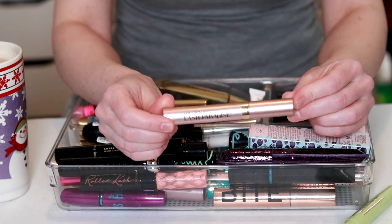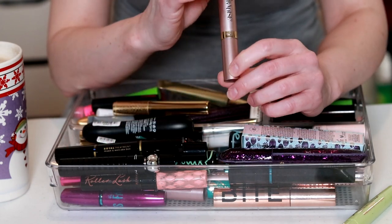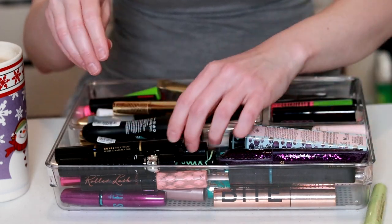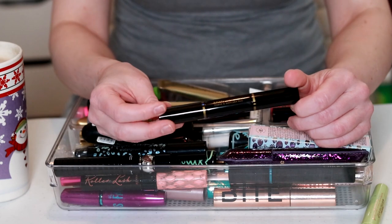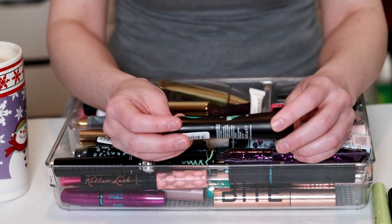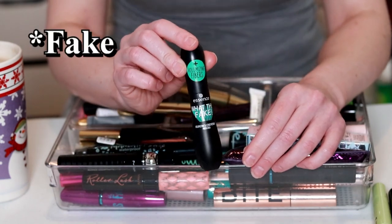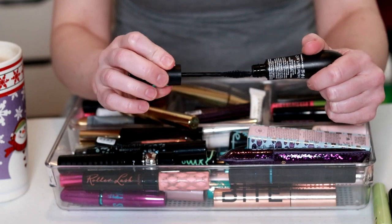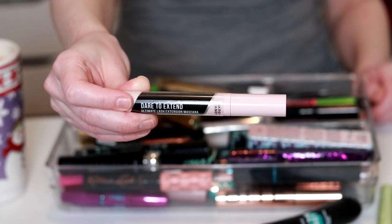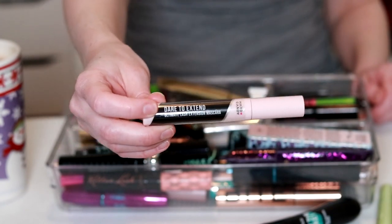The L'Oreal Voluminous Lash Paradise — I feel like I've had this too long, that's going to go. This one is from Lorac — I have no idea when I got it, but I don't use it, so that's going. The Essence 'What the Flake' — this did not knock my socks off and I've had it a while, so this one's going. This one's from Hard Candy — had it quite a while, nothing to write home about, wasn't excited about it, this one's going to go.